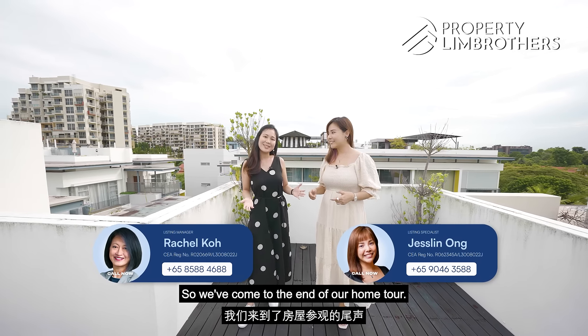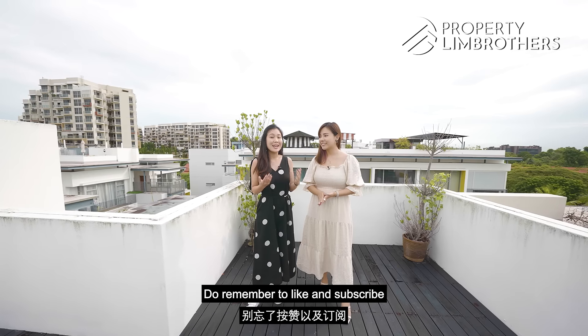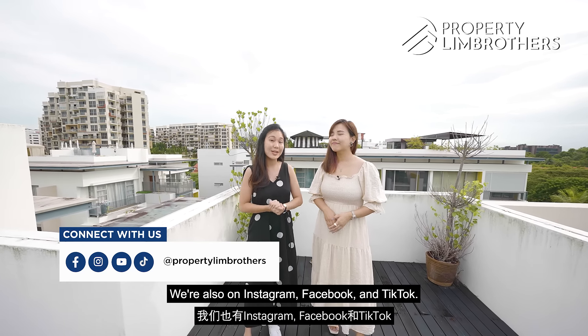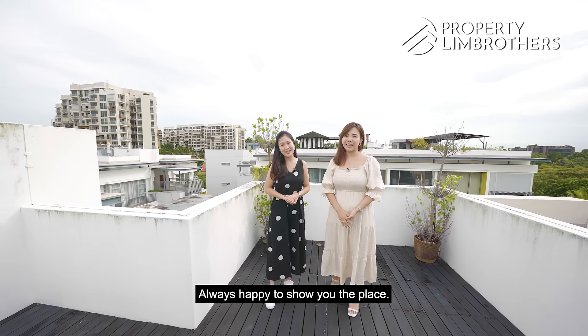So we've come to the end of our home tour. Do remember to like and subscribe to our PropertyLimBrothers YouTube channel. We're also on Instagram, Facebook and TikTok. I'm Nicole. Jesslyn. PropertyLimBrothers — always happy to show you the place.